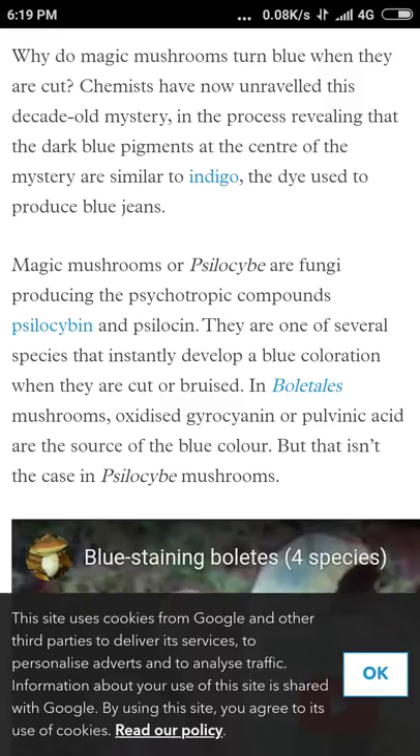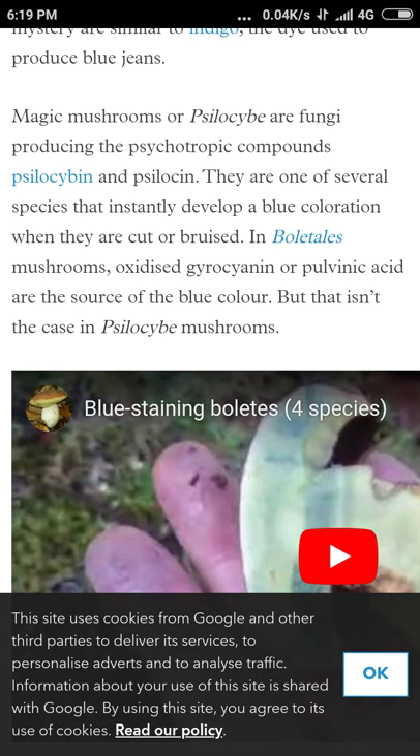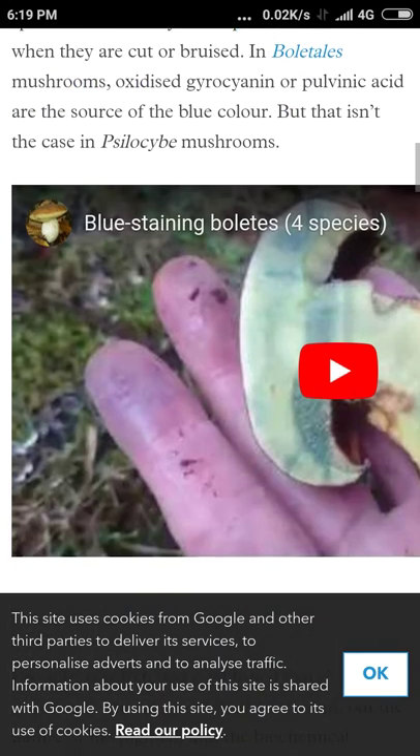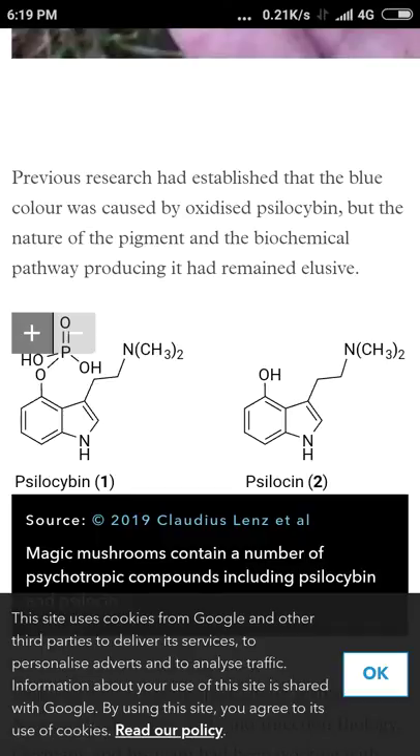The dark blue pigments are similar to indigo, the dye used to produce blue jeans. So in Boletus mushrooms, oxidized gyrosanin, gyrocyanin, or pulvinic acid are the source of the blue change when you pick up the Boletus, as it shows there. Previous research had established that the blue color was caused by oxidized psilocybin — now we're talking about the magic mushroom again.